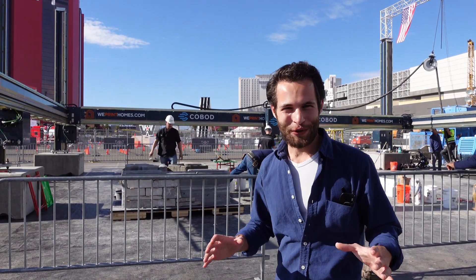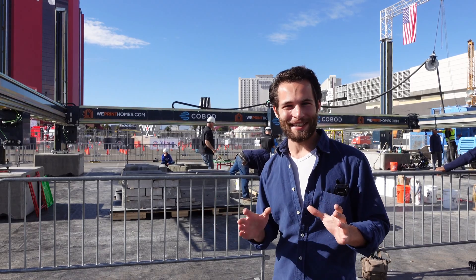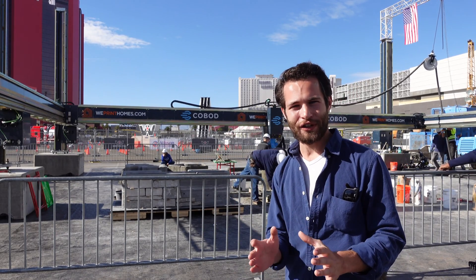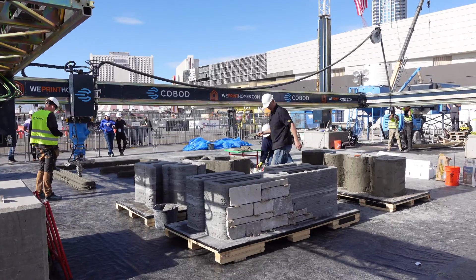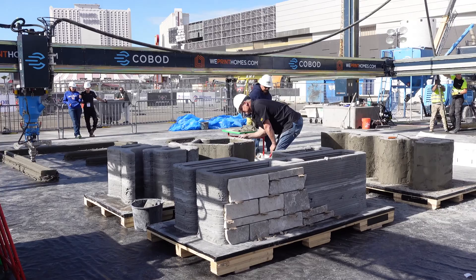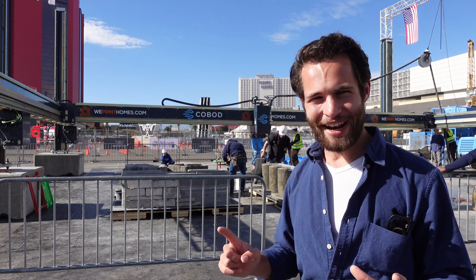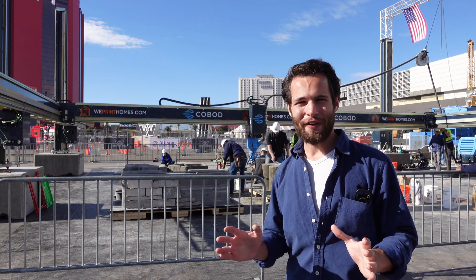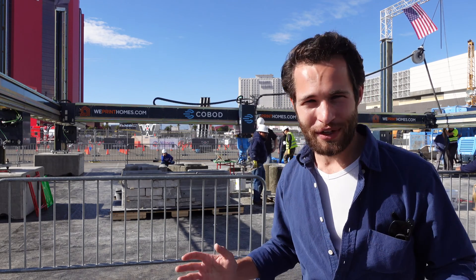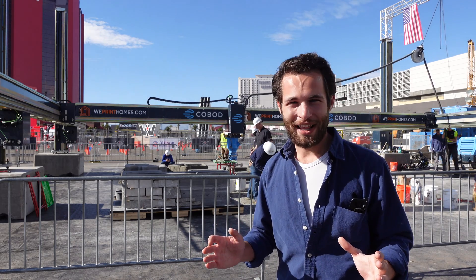I'm here at World of Concrete 2022 and behind me is Cobod's booth. Right now they're running some tests. You can see in the front they've demonstrated how they're able to have a variety of finishes on their printed layers. Today they're printing with Quickrete. They've also announced a new material partnership with CMEX where you can use any local concrete with just 1% additional additive. This is going to revolutionize the industry. They also have a new batch plant and we'll talk with tons of their team members about all the progress they've made since we last visited with them in Denmark last May.